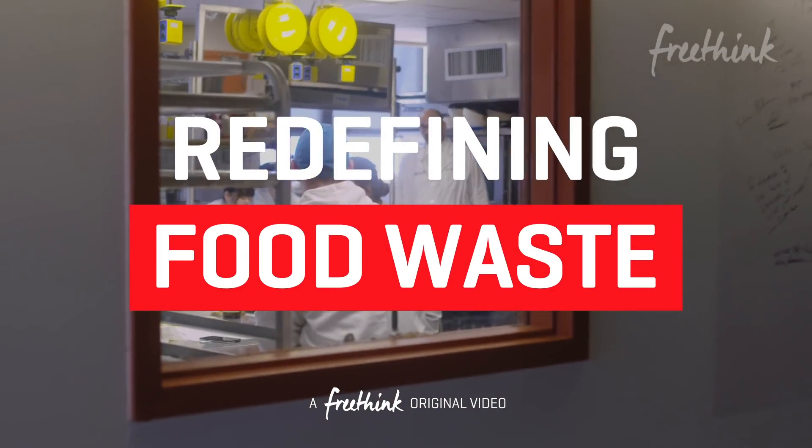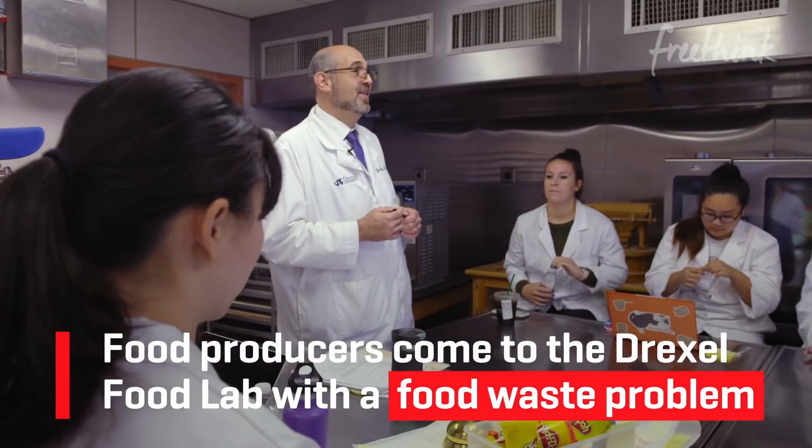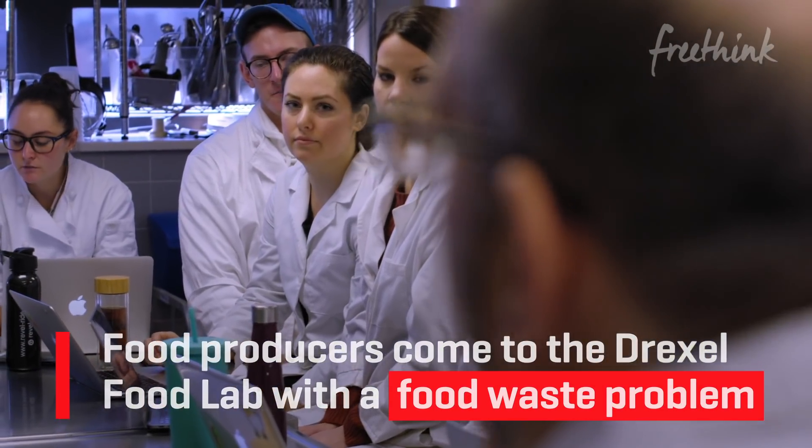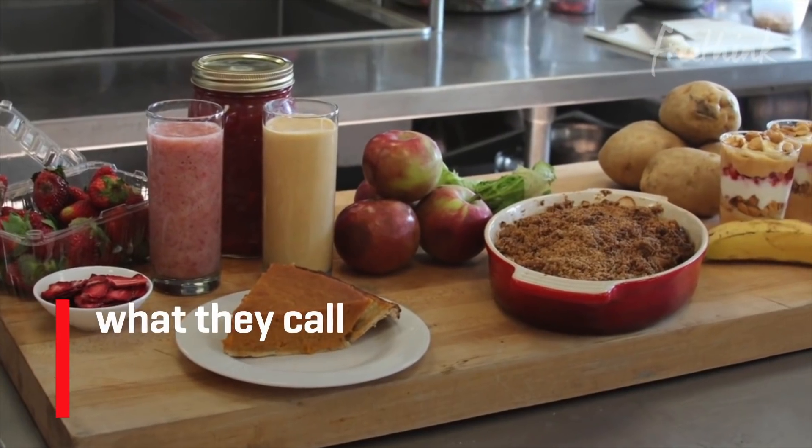Ours is a very practical challenge. It's what do we do with all this? Food producers come to the Drexel Food Lab with a food waste problem, and students will develop commercially viable products — what they call upcycled food.